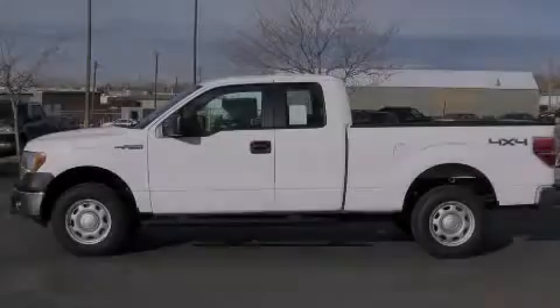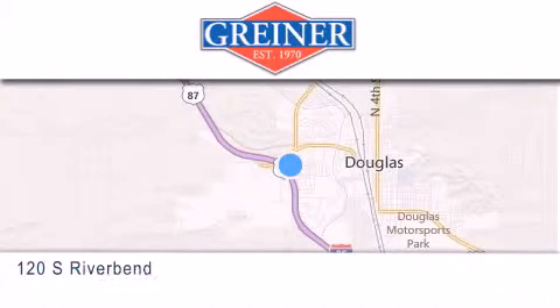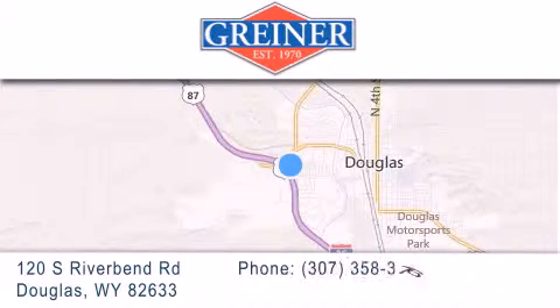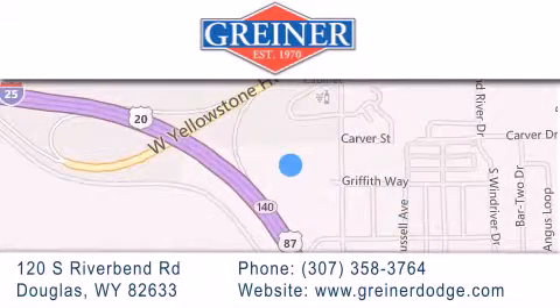Call or visit us right now and arrange your test drive today. Griner Dodge Ford is located at 120 South Riverbend Road in Douglas. Our goal is to exceed all of your expectations to ensure that you'll return for future visits.